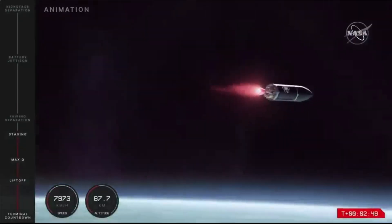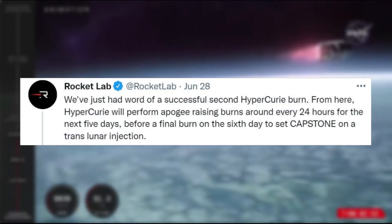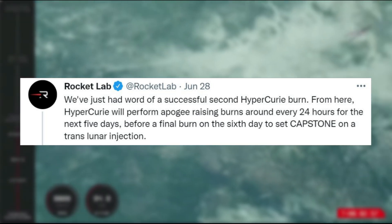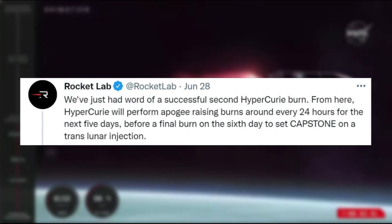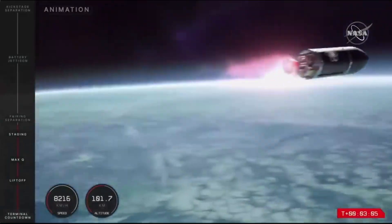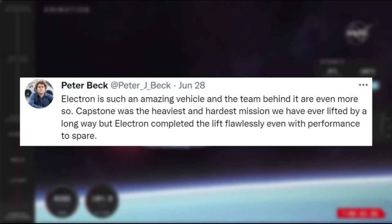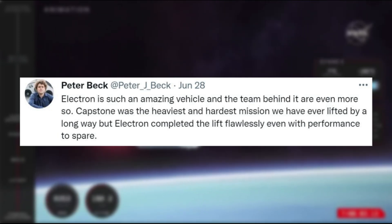Rocket Lab later went more in-depth, pointing out: we've just had word of a successful second Hypercury burn. From here, Hypercury will perform apogee-raising burns around every 24 hours for the next five days, before a final burn on the sixth day to set Capstone on a translunar injection. To put in perspective how big of a deal this mission is, Peter Beck said: Electron is such an amazing vehicle, and the team behind it are even more so. Capstone was the heaviest and hardest mission we have ever lifted, by a long way.